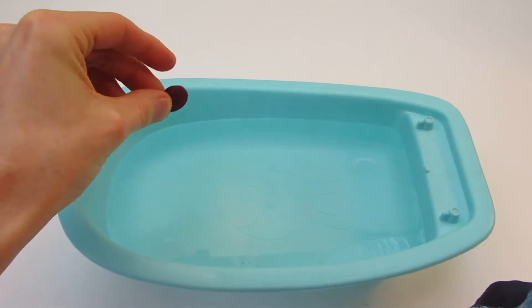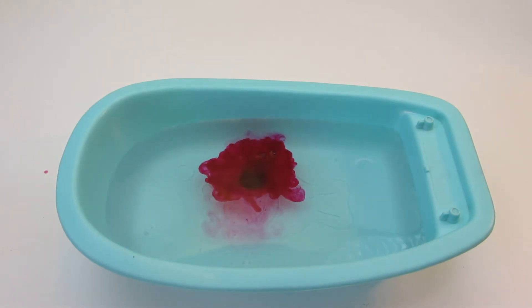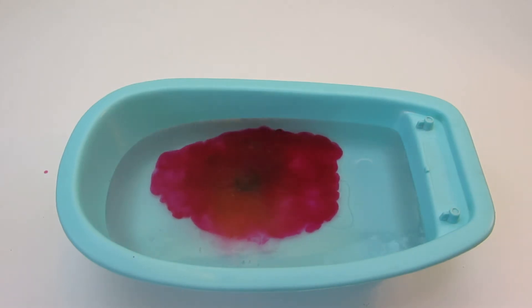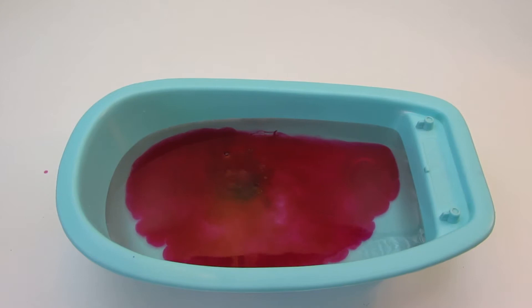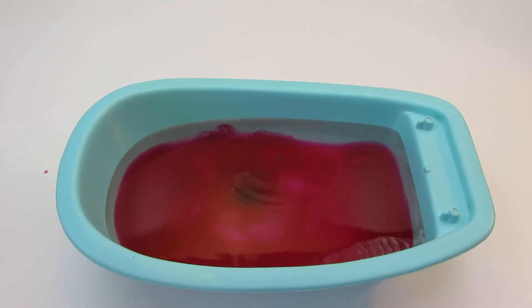Let's see what happens when we put this in water. Whoa! Cool! Wow! That's neat! It's turning the water a different color.